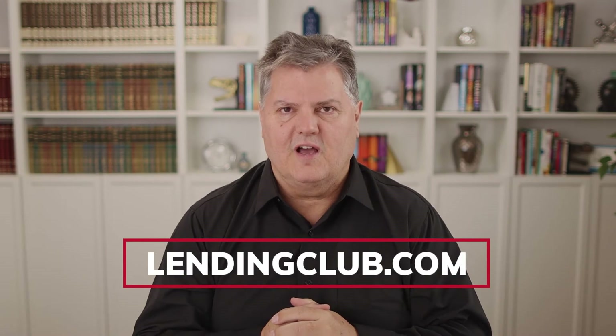In some of my other videos I talked about putting a group of people together. One of the ways you can find money is a company called LendingClub.com. LendingClub helps people pool money together in order to invest and helps you get money for investing and doing projects on real estate. Check them out and see if it fits for your particular scenario.